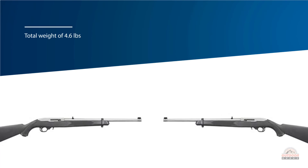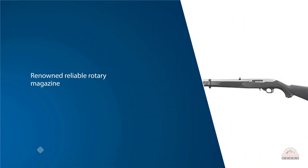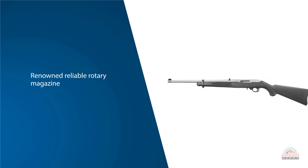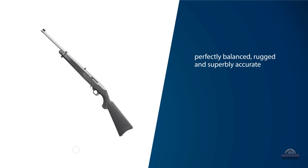At a total weight of 4.6 pounds, this makes the Ruger 10/22 Takedown very easy to transport and stow. With its legendary action and renowned reliable rotary magazine, all 10/22 rifles are sleek, perfectly balanced, rugged, and superbly accurate.